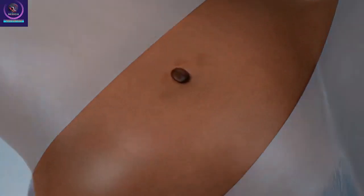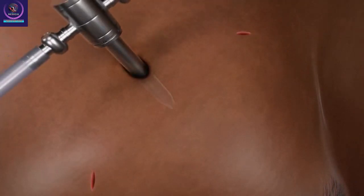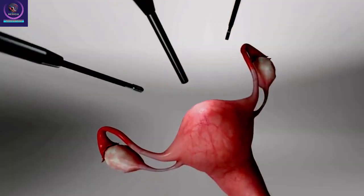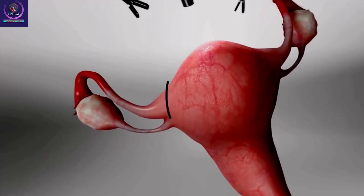Surgery procedure: You lie on a surgical table. The doctor will give you medicine to put you to sleep. After you sleep, the surgeon makes one or more small openings in your belly area. Then the surgeon performs the surgery with the help of a laparoscope, carefully guiding it into your belly so the doctor can see your uterus.